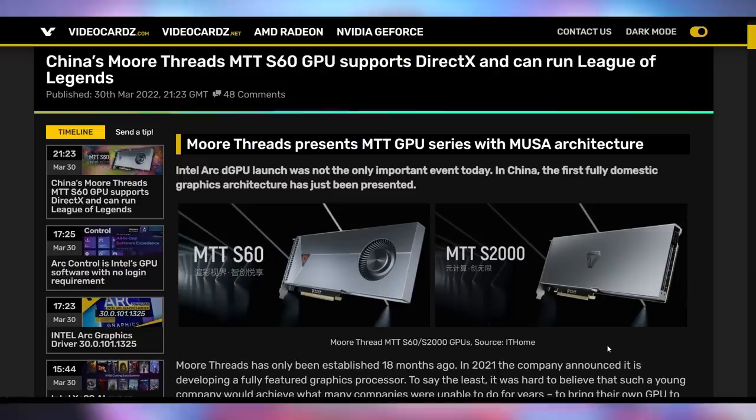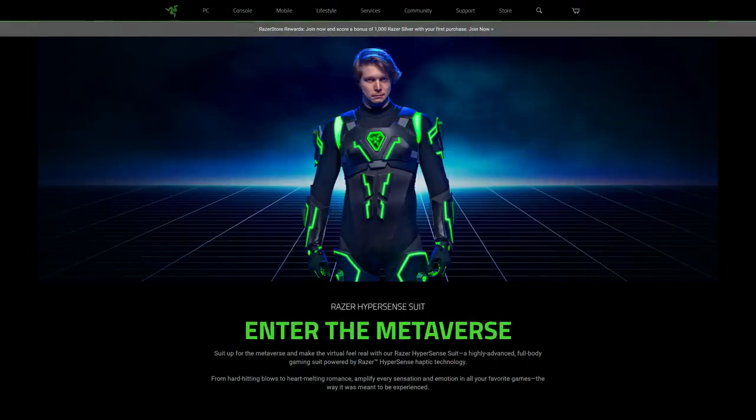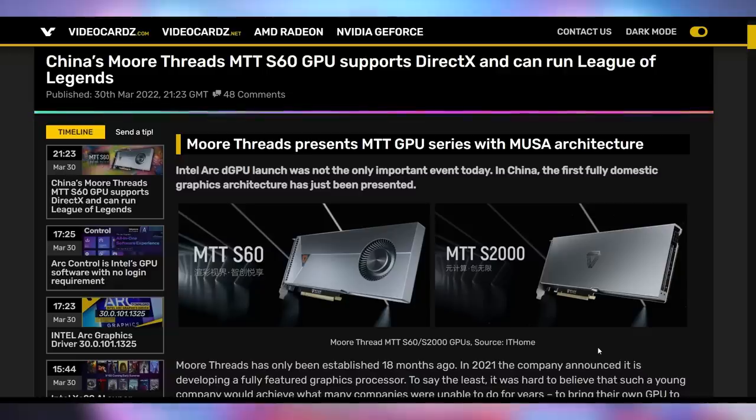We're talking about a GPU coming out of China — the MoreThreads MTT S60. This is a company we've been following for quite some time. They announced they've been getting into the GPU game about 18 months ago, being one of the first domestically produced GPUs out of China. And this is not April Fools. The MTT S60 GPU supports a ton of crazy features and is based on the MUSA architecture.